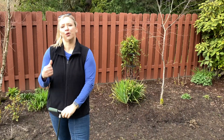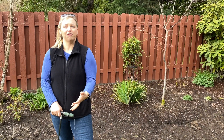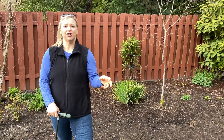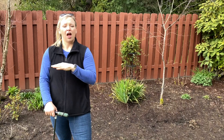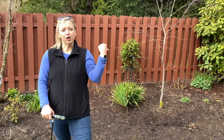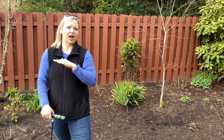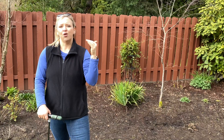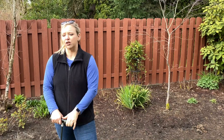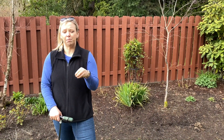I thought I would talk a little bit about the perennials that are in the garden bed behind me. Most of them did come from my dad's garden and I planted them just last year, so this is a very young garden bed. When we moved into this house it was very much a blank slate. There was a birch tree behind me that was infected and we took that out right away. After we took that out and I knew I was going to build out these beds, I brought in some perennials, and the ones that really did well last year I kept in the same spot.